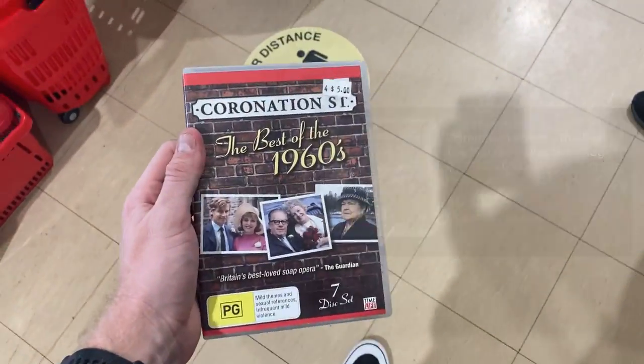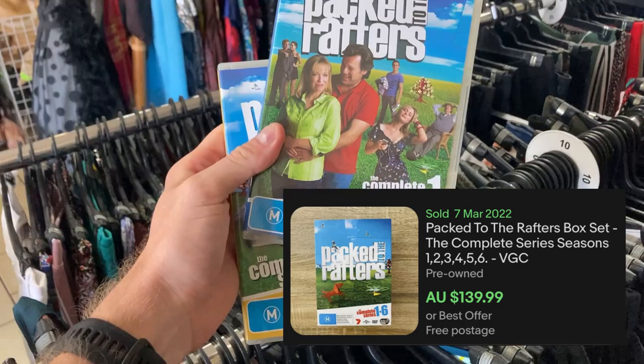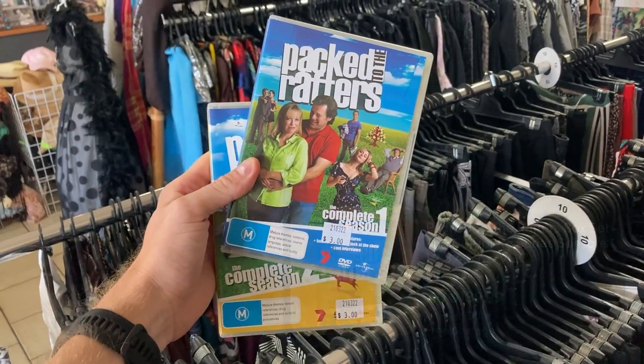Coronation Street was there for $28, but if you can find Packed to the Rafters complete, you'll make yourself some money. I really hope things pick up throughout the day because that was a very, very slow start. Three stores and, to be honest, not a lot to come away with.